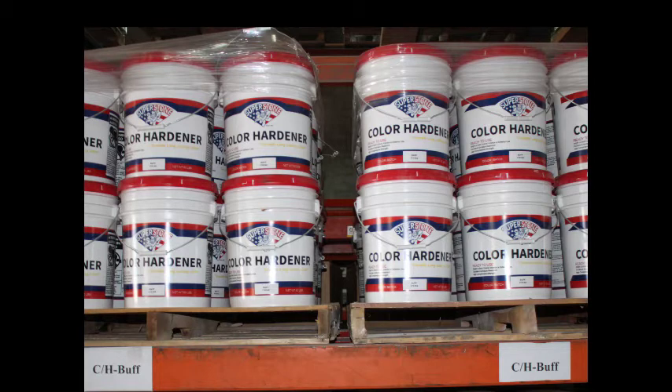Under normal circumstances, a pail of color hardener covers approximately 100 to 120 square feet. Lighter colors may require additional material.